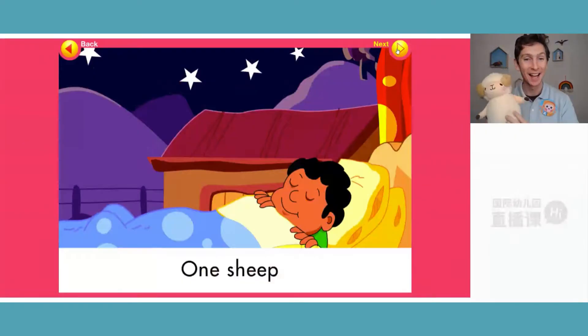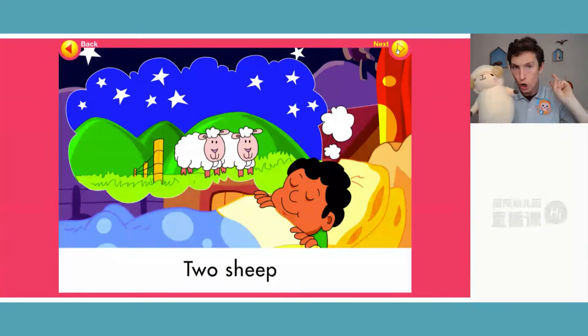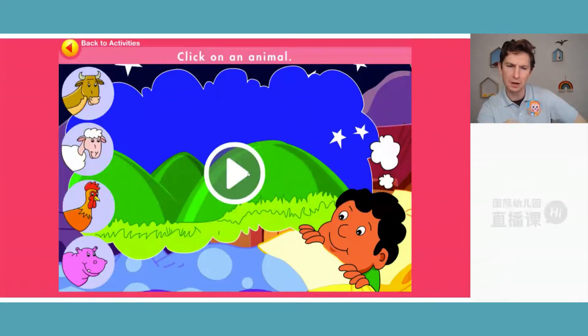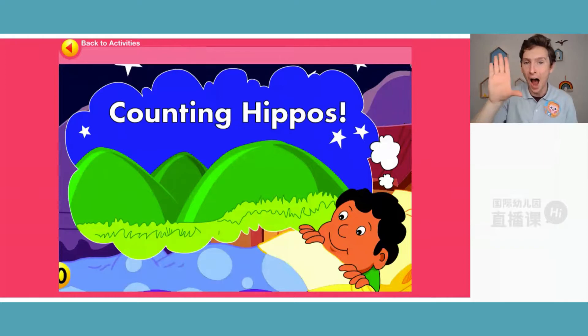One sheep. Two sheep. 'Click on the animal.' 'Big hippo — can you see the hippo? Let's choose it.' 'Counting hippos.'